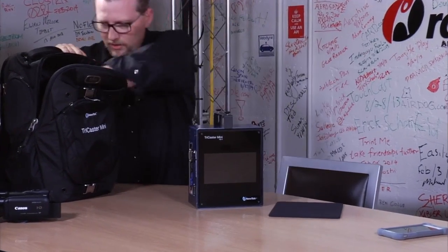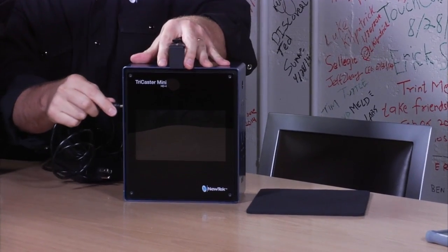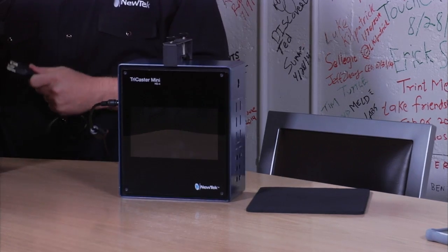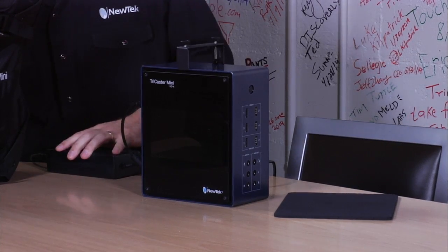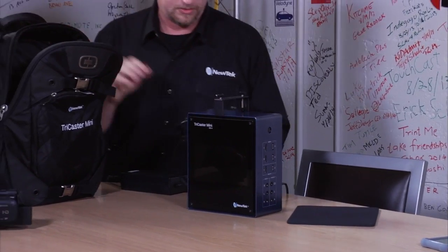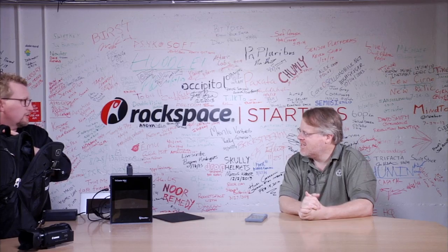You'll notice that with the TriCaster Mini, it actually has HDMI inputs, because there are so many cameras you can get at Best Buy or wherever that are HDMI. We just wanted to make it very easy for people to use — including the GoPros. You can put three GoPros in there? Yeah, that's exactly what you can do. About $300 a piece, so now you're up to $1,000. How much is this going to run? This starts at just under $6,000.